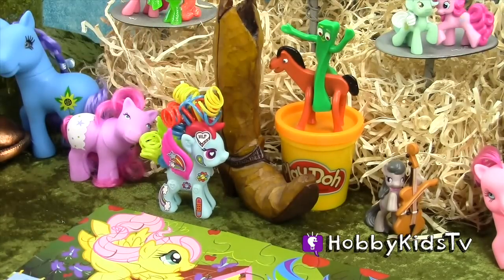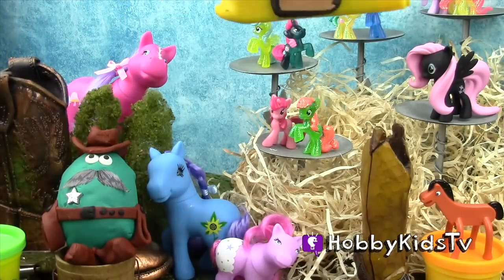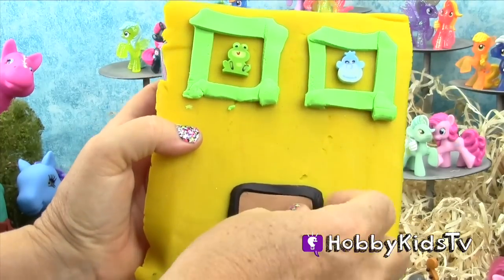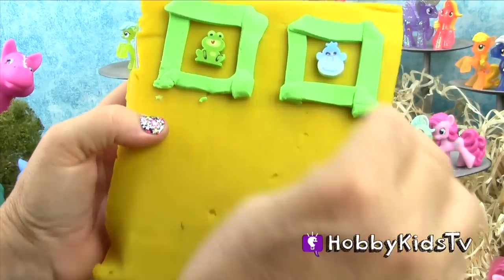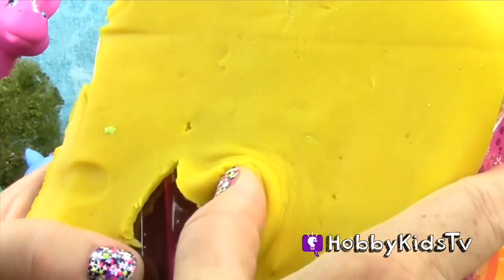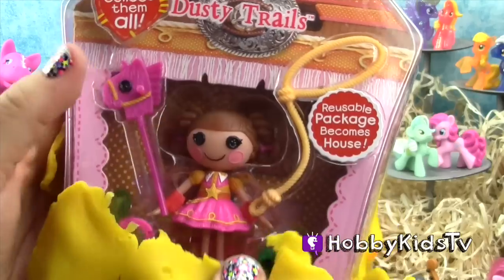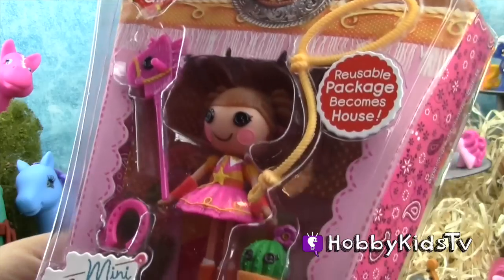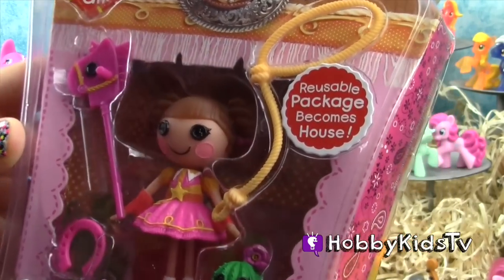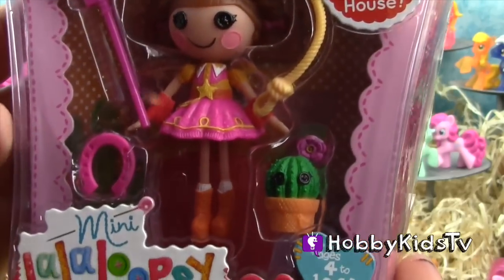I'm going to set you right here by this boot. Let's open up this little cabin house. See a frog and a monkey in the window. It's a La La Loopsie Binnie — she's on the Prairie Dusty Trails. She'll go great with our HobbyKidsTV Corral Ranch. Round them up, head them out, and yee-haw!